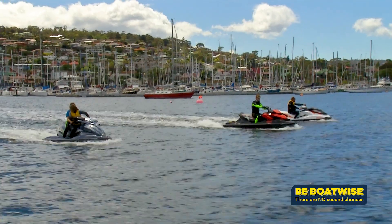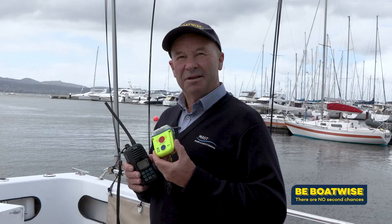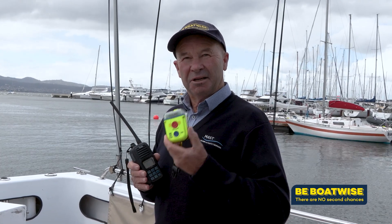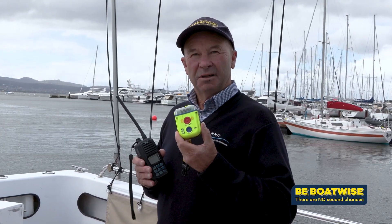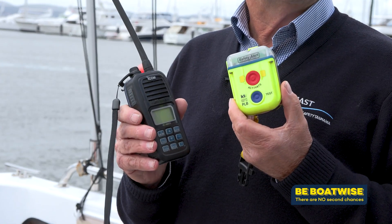And it's not just boaters who can carry these new devices. If you're in a sea kayak or a PWC and elect to carry an Electronic Visual Distress Signal, you can carry a PLB, provided it is registered with AMSA and is GPS-enabled, along with a VHF radio.